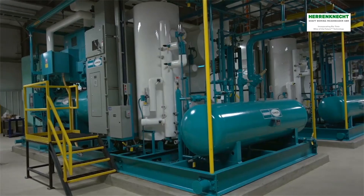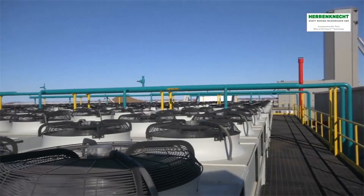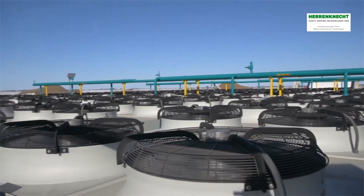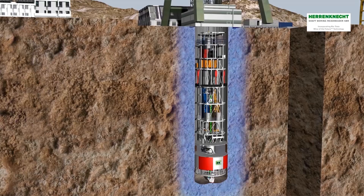To pass through the aquifer, the geology is frozen up to 700 meters. This will create a giant frozen seal with a stable geology.